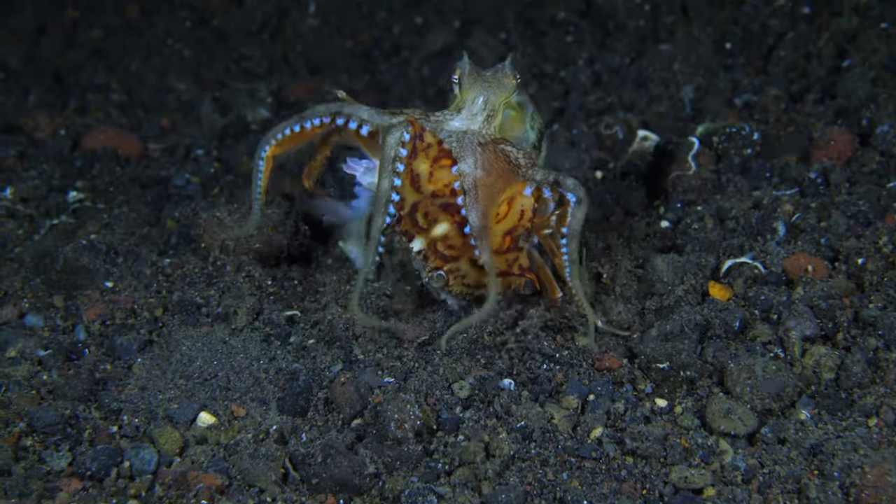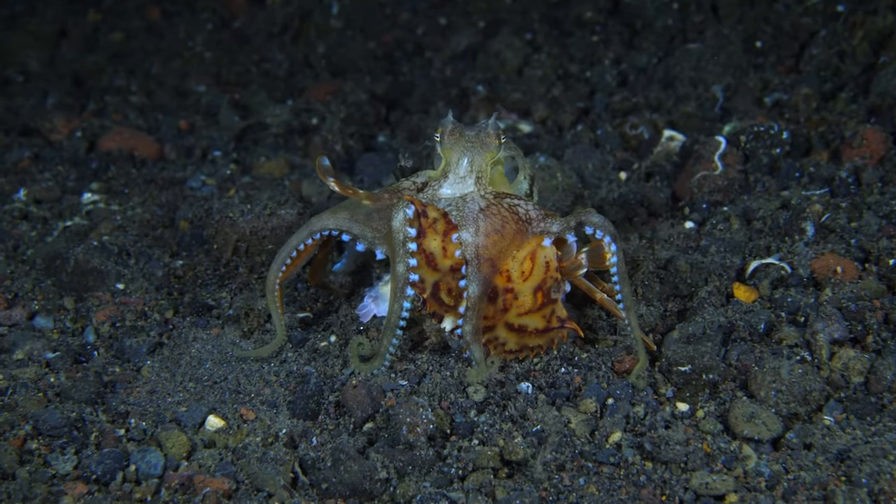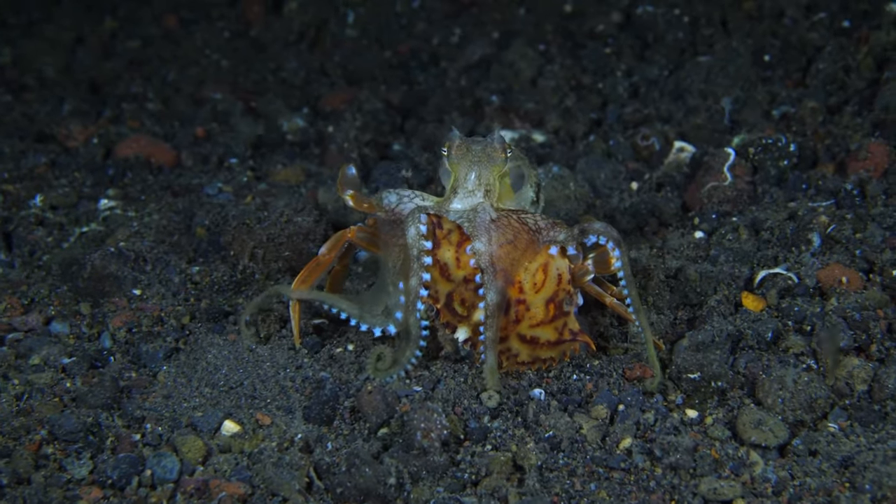Since octopuses are carnivores, they eat a diverse diet consisting mainly of crustaceans, mollusks, fish and occasionally other octopuses.